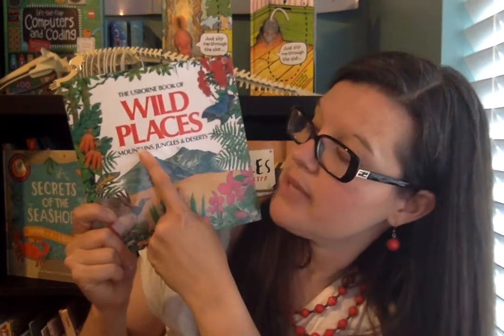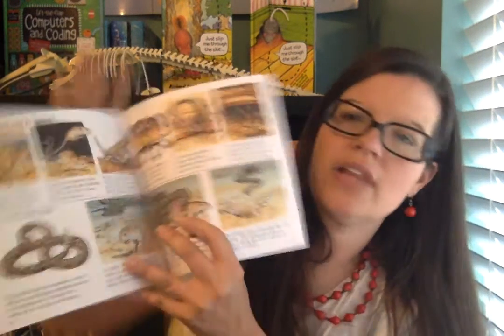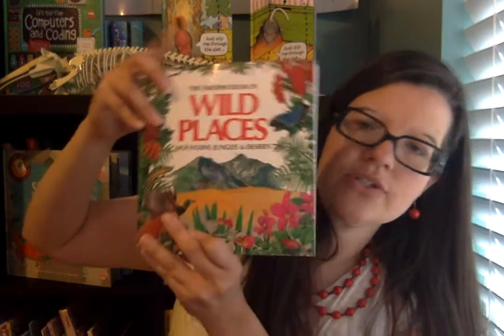Just a couple of others — we do talk about biomes in week one. Wild Places is a collection of three books combined into one: mountains, jungles, and deserts. It has a lot of information about deserts, so I just wanted to highlight that. It's a fun one.